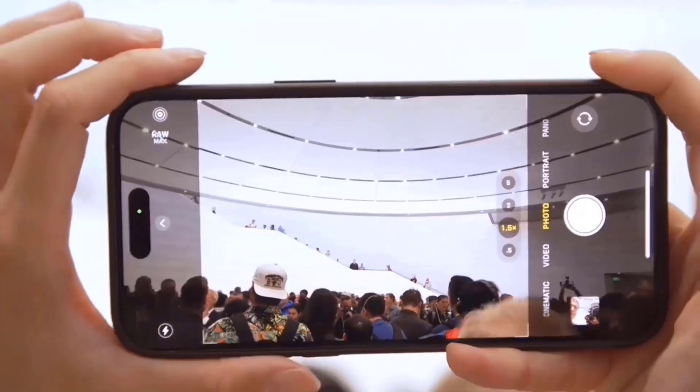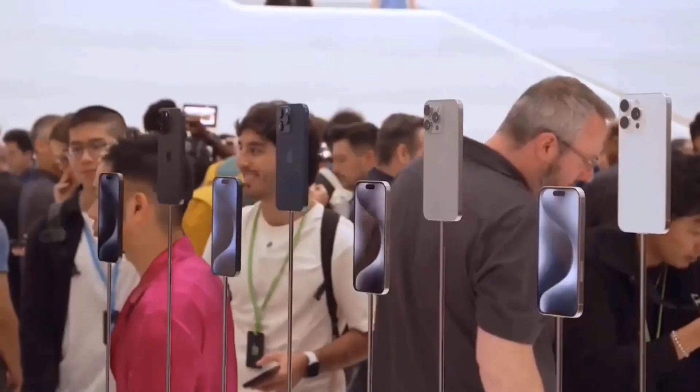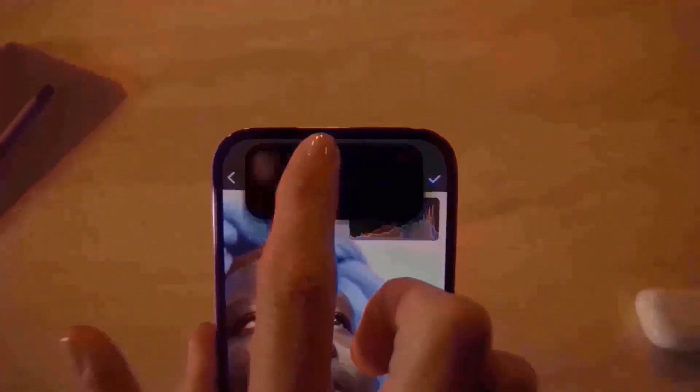Currently, the iPhone 15 Pro and Pro Max are available in black, white, and blue titanium. Overall, it seems that the iPhone 16 selection will include a number of new colors.